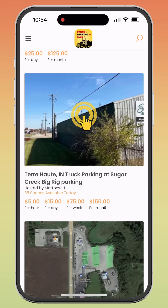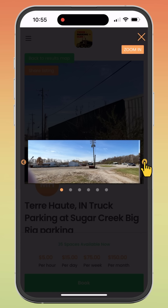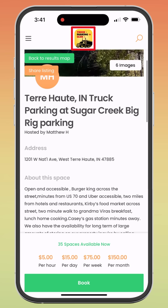Click on the desired location to view more details and photos. To go back to the results map you were just viewing, click Back to Results Map in the top left-hand corner. You can click Share Listing to copy a link to send to anyone needing to book at this property. To return to the main home page, you can click the Truck Parking Club logo at any time.